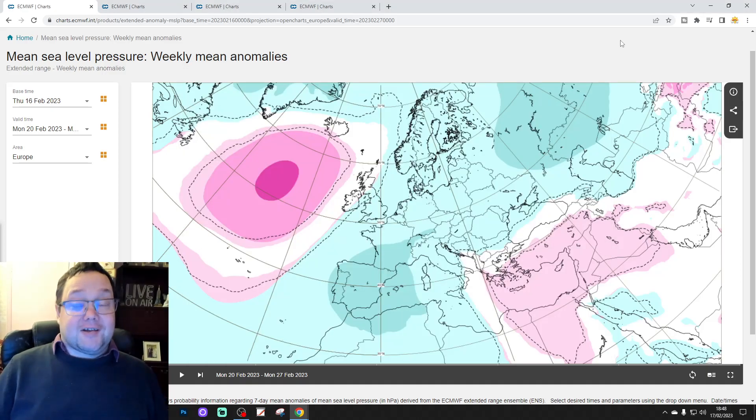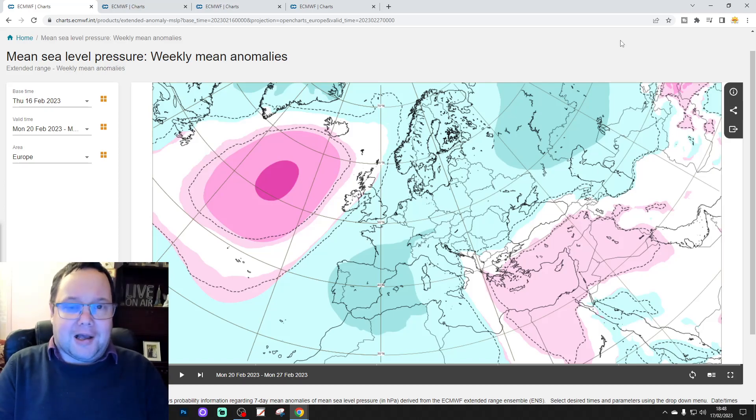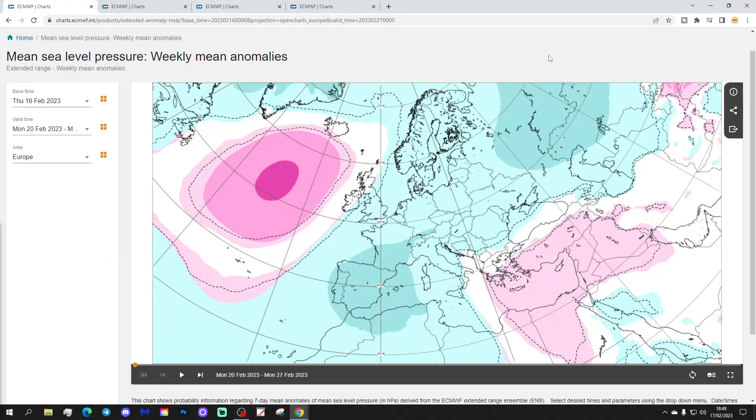Hello everyone, thanks for tuning in to today's second video. We're going to have a look at the ECM.WF for today's 6.35am for the UK and Ireland. It will take us to the beginning of April. There's also a 6am upload, a weekend broadcast, and a 10 to 14 day coming up later today. Please like, share and subscribe. Thank you so much to ECM.WF for supplying the charts.